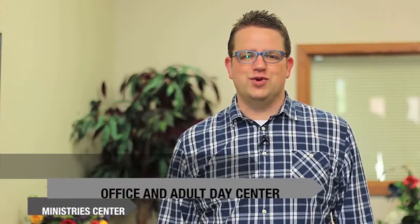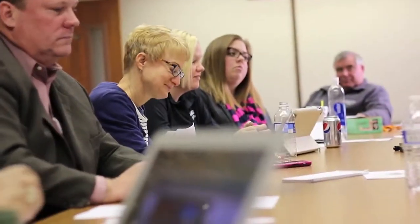The Ministry Center building is also home to our church staff offices, open 8 a.m. to 4:30 p.m. Monday through Friday. You can stop by to ask questions or learn more about Castleton, and our staff will be more than happy to help you.